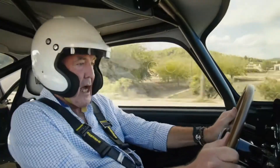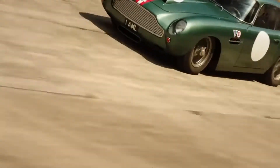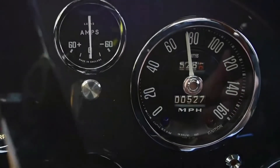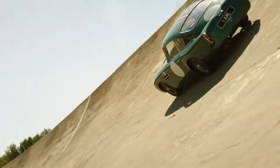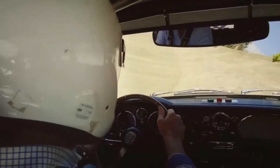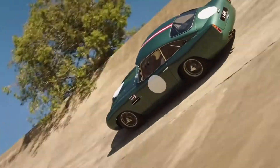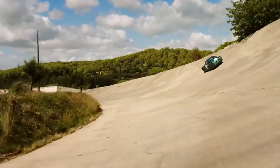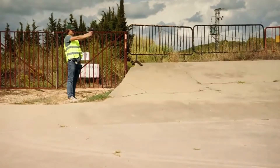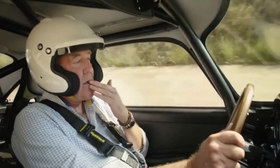Let's see how fast I can make this thing go. Oh my giddy arm, that is so easy to be nice. That's one of the scariest things I've ever done in a car. Ever.